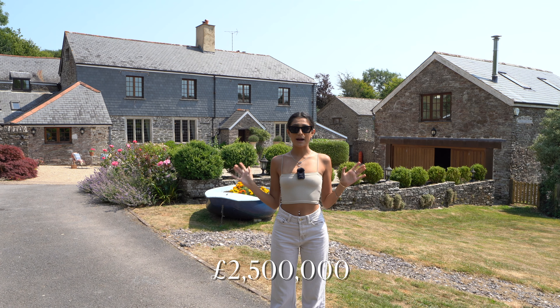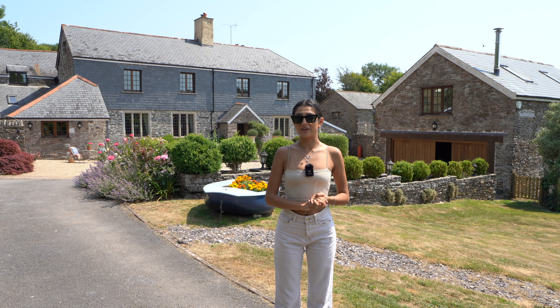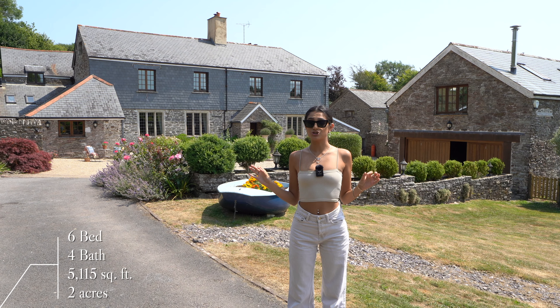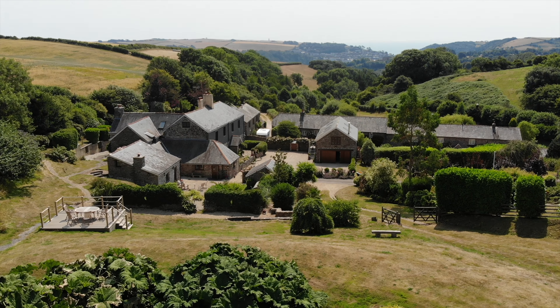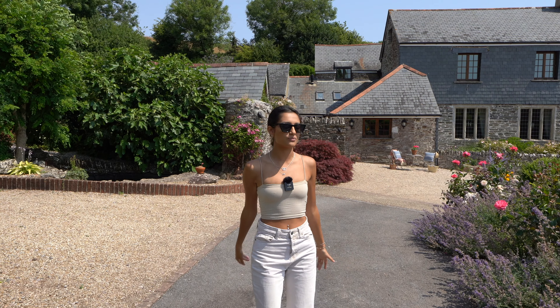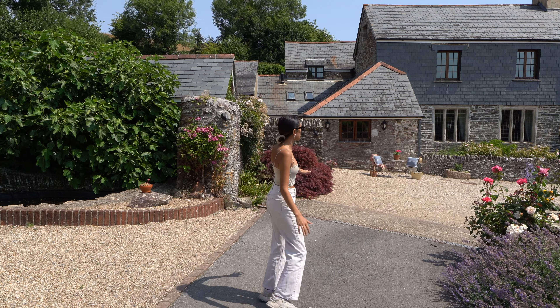Welcome back to yet another property tour. Today you join Tom and I in Dittisham, Dartmouth on the south coast. We'll pop a little map up on the screen so you can see whereabouts that is. We're going to be taking you inside this 2.5 million pound Grade II listed manor house, on the market with The Coastal House. It's six bed, four bath, just over five thousand square feet, sat on a two acre plot with an amazing garden.